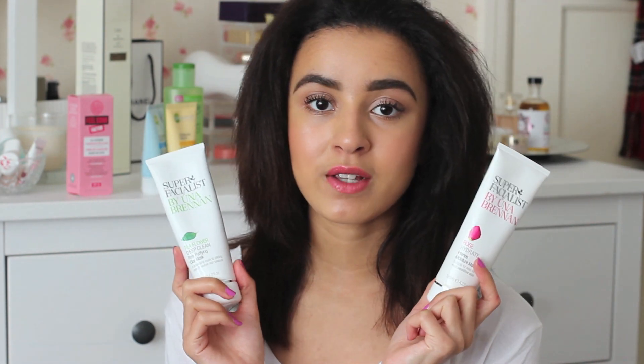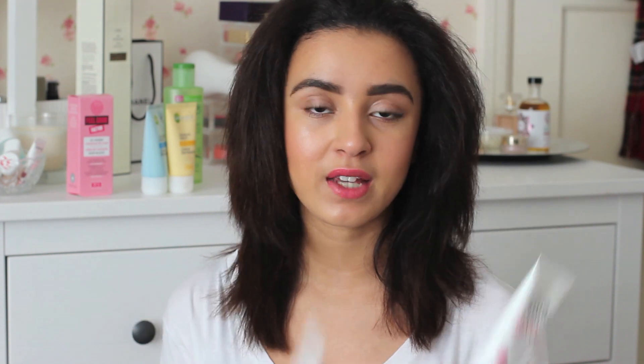The final two Super Facialist products I love are both masks — a hydrating mask and a deep cleansing clay mask. The Tea Flower Deep Clean Pore Purifying Clay Mask is a really nice affordable mask if you want something to detoxify the skin, rid blackheads, and help diminish spots. I've used it quite a few times and I think I actually prefer it to my Ren detox mask — it's much more effective but still doesn't dry out my skin. When I use this my skin feels really clean and detoxified, so I definitely recommend it.